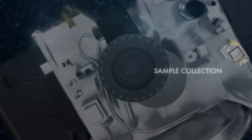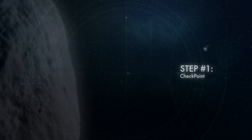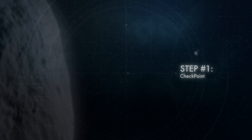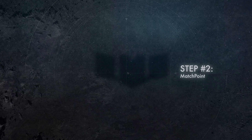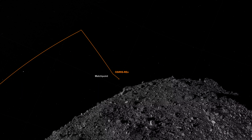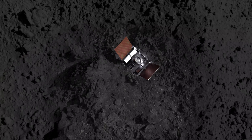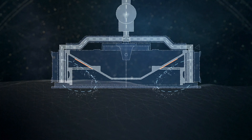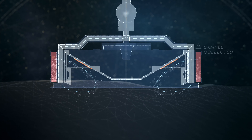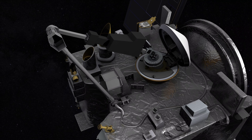The TAG event — our touch-and-go event — is where we'll actually be retrieving the sample from asteroid Bennu. We start with a series of maneuvers: the checkpoint burn, where we check our position and velocity in relation to the sample site; then the matchpoint burn about 10 minutes later, which zeros out our horizontal velocity relative to the surface; and then about 10 minutes after that, we make contact, fire the gas bottle, and back away.